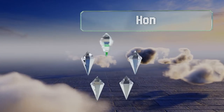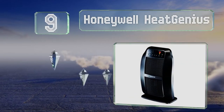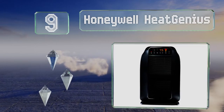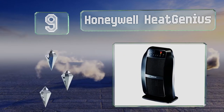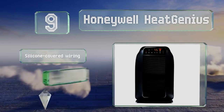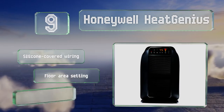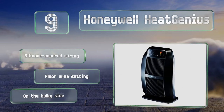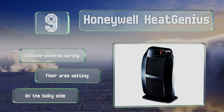At number 9, the Honeywell Heat Genius offers six customizable settings and an adjustable timer that gradually reduces its heat output level over a two-hour period before shutting it off completely. It includes a three-year warranty and is equipped with silicone-covered wiring and a floor area setting, but it is on the bulky side.